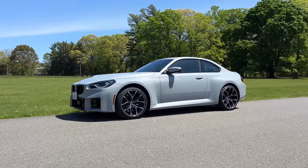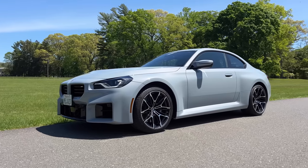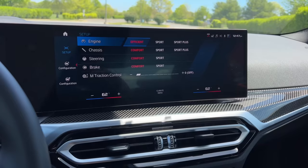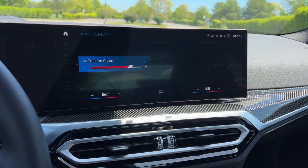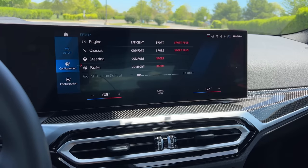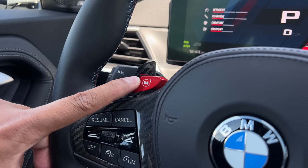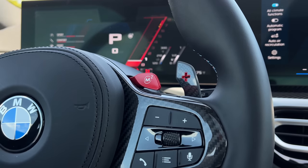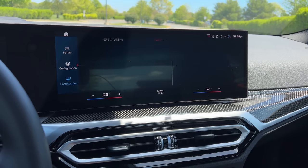You also get the adaptive M suspension and adaptive dampers as standard, so this is constantly monitoring how you're driving and the car's body movements to adjust everything in a split second. Like every new M car, you have a setup screen where you can adjust various attributes to your personal liking. The new M2 also comes standard with M traction control that lets you pick between 10 levels, and as part of that you also get the M drift analyzer, which can rate your drifting skills out of five stars. You can preset your desired configuration in the M1 or M2 button on the steering wheel and select it depending on the situation. My personal M1 setting is a balance of comfort and sport, while M2 for me is completely maxed out crazy.